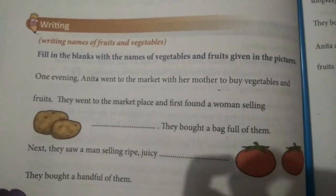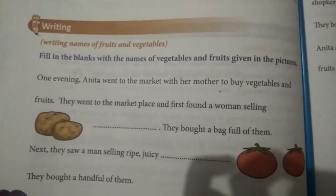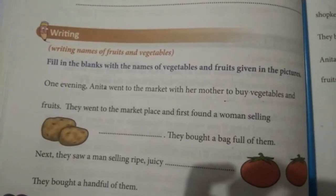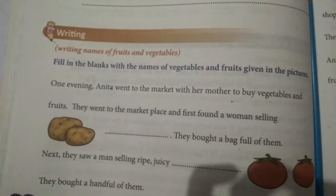Do you like vegetables? Yes. Most vegetables are naturally low in fat and calories. So, daily add vegetables in your food.